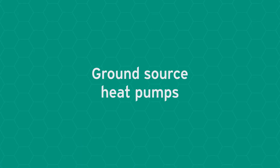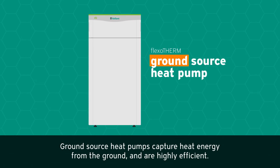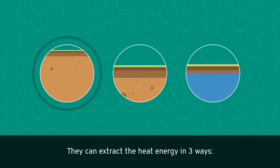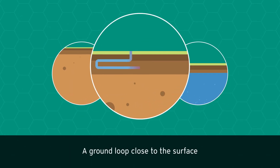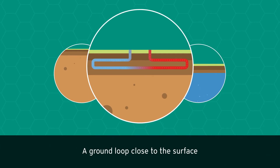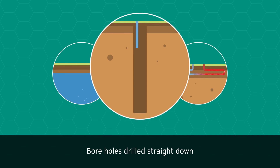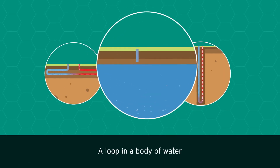Ground source heat pumps capture heat energy from the ground and are highly efficient. They can extract the heat energy in three ways: a ground loop close to the surface, boreholes drilled straight down, or a loop in a body of water.